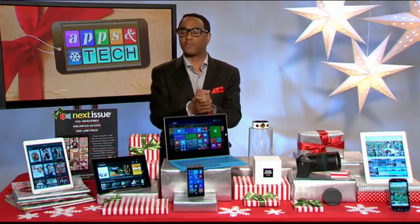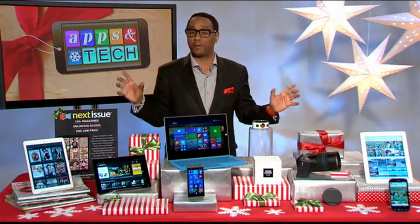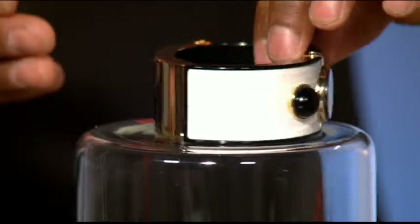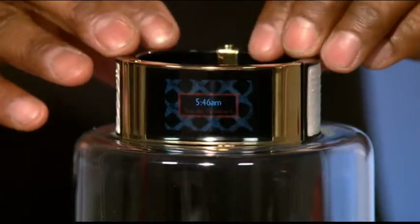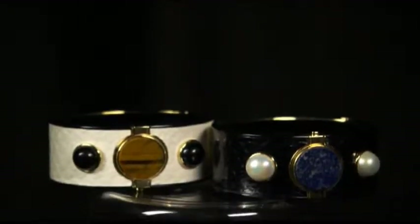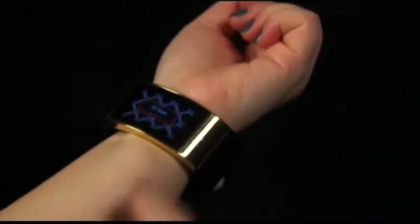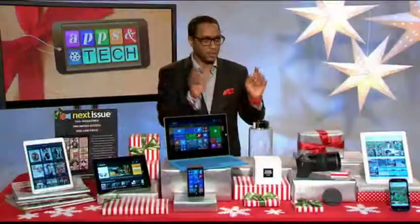For those of you looking for something wearable that is impressionable, I have you covered. The Intel-powered Mica bracelet is amazing — designed by Opening Ceremony, it's an intelligent communication accessory that gives you text updates, social media updates, and more right on your wrist. And it's absolutely gorgeous to wear out in public — you want to be seen wearing that.